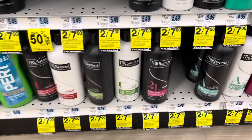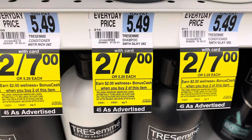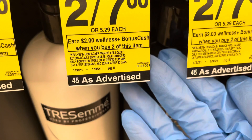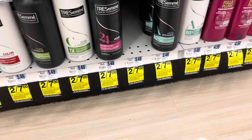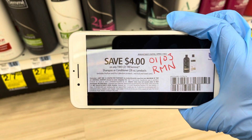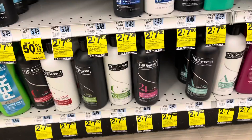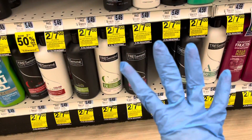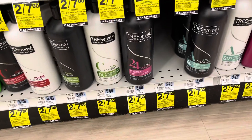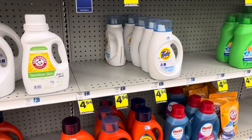Tresemmé shampoo and conditioner is on sale $2 for $7. Plus, earn $2 in bonus cash when you buy two. We can do this two times per card, so we can actually get four. Select four bottles and use two of the $4 off two from today's RetailMeNot insert. Pay $6 and get $4 in bonus cash, making them only $0.50 each. The Tide Pods and Liquid Detergent is on sale for $4.94 each.